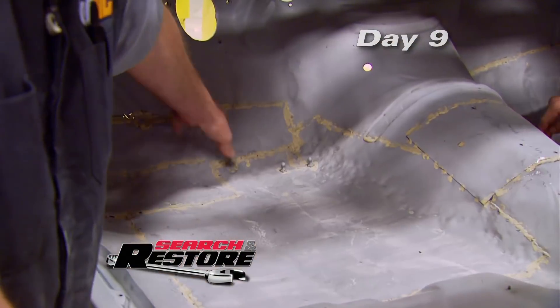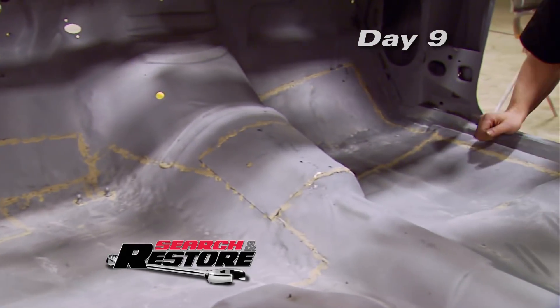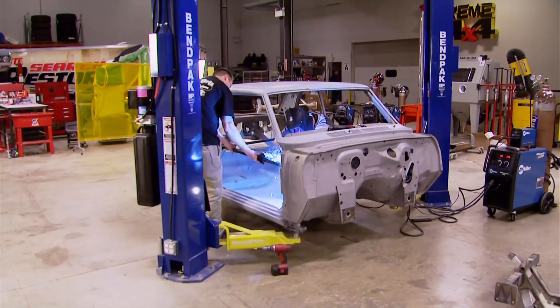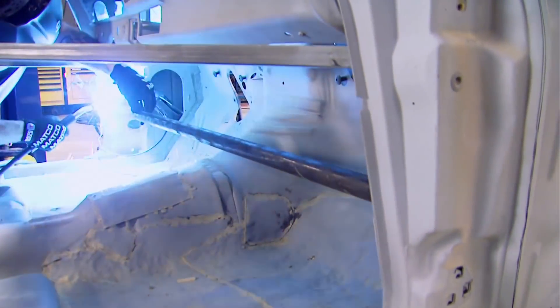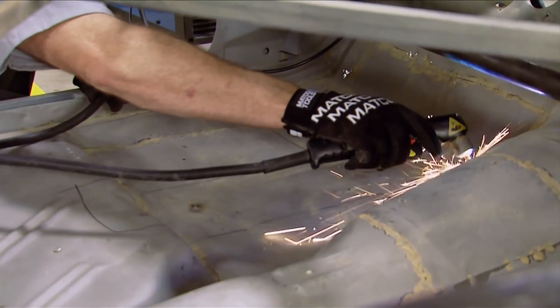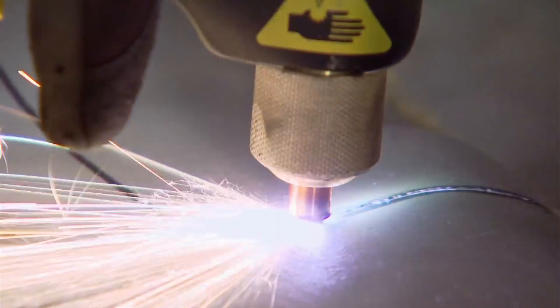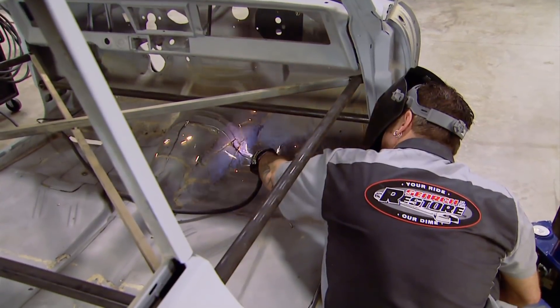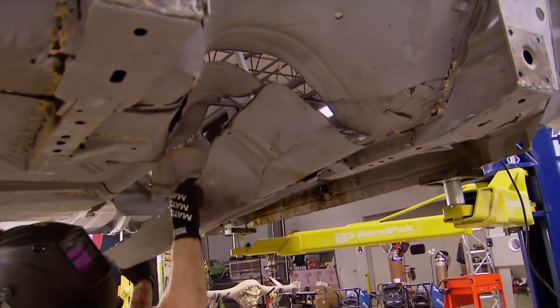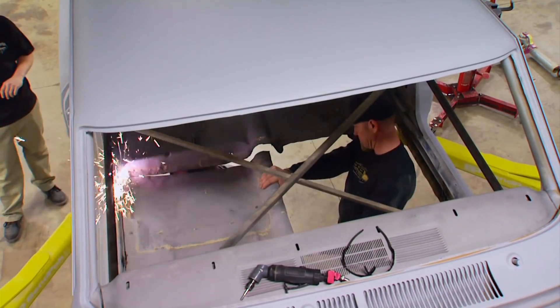Day nine on the Nova build and the floor pans the guys ordered a week ago still aren't here — par for the course when attempting to restore a muscle car on an incredible four-week deadline. Tommy's cutting some more cross braces, getting ready to weld them in the car. Once those are in, we're going to start plasma cutting the floor out so we can drill some spot welds. In the normal build order you'd put the floors in first, but we couldn't stand around and do nothing — we had to do stuff out of the normal order.